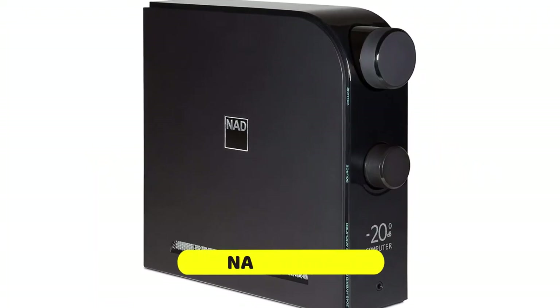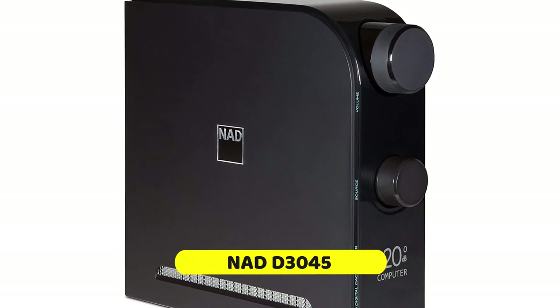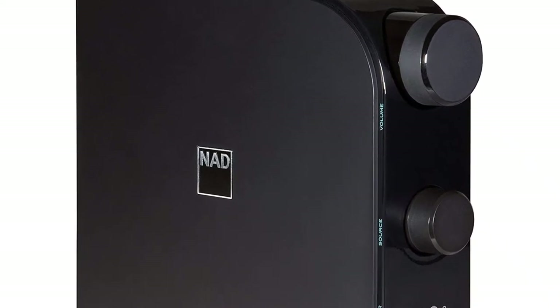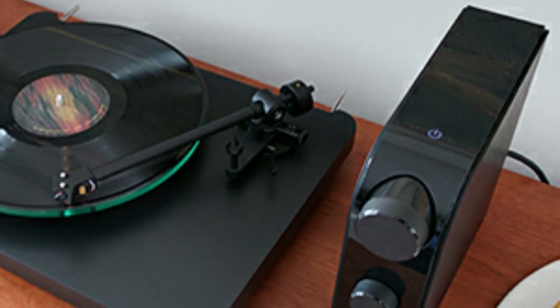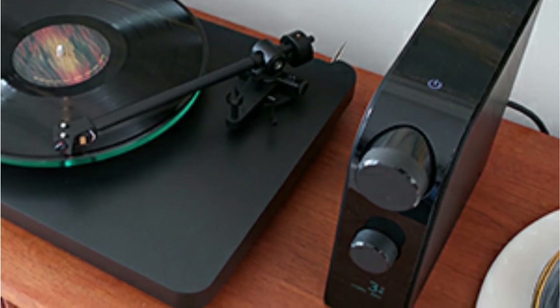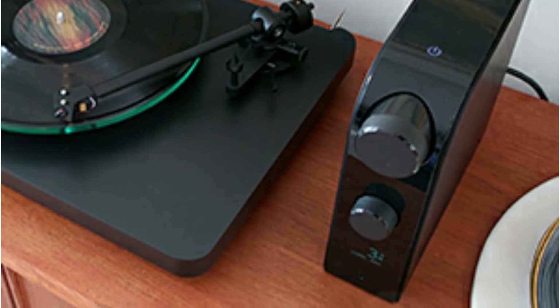The NAD D3045 doubles the power output to 60 watts and adds some genuinely innovative features. Our particular favorite is the two-way Bluetooth, meaning you can not only send audio to the amp itself, but also have the amp send audio to, for example, a pair of wireless headphones. You get a phono stage for a turntable, and even an HDMI ARC channel for using this amp with a TV. NAD have really outdone themselves this time, and while this amp is no longer budget-friendly, it gives you just about everything you could possibly need.